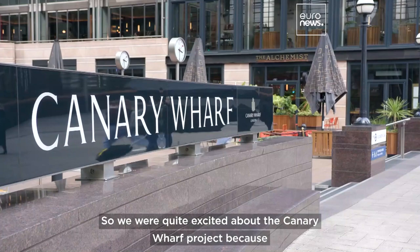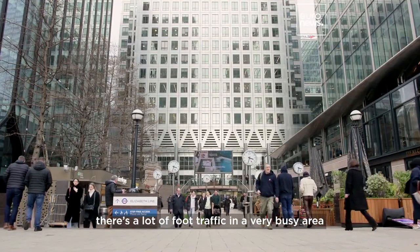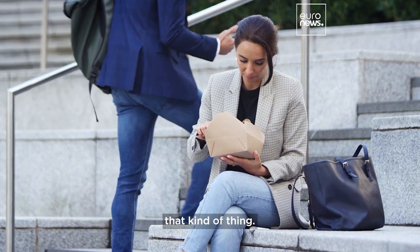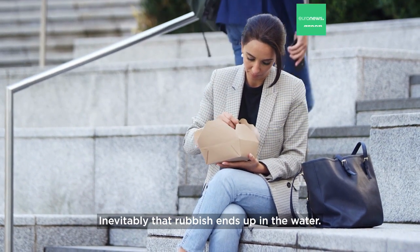We're quite excited about the Canary Wharf project because there's a lot of foot traffic in a very busy area where a lot of people with their coffee cups and their takeaway packets — that kind of thing — inevitably end up in the water.